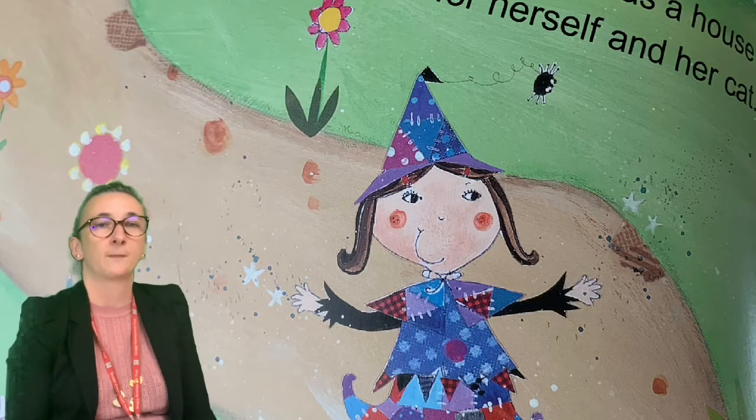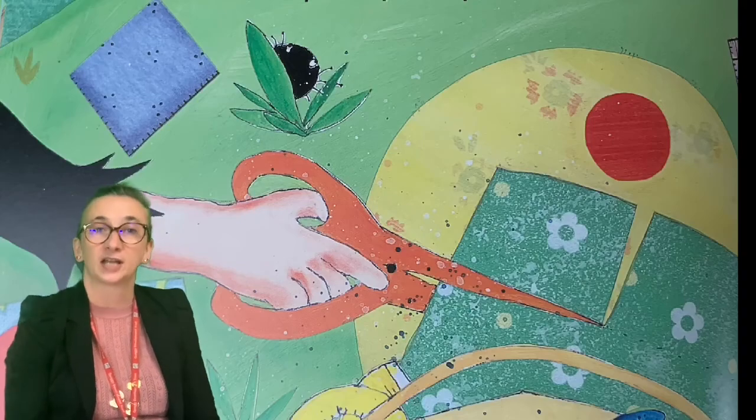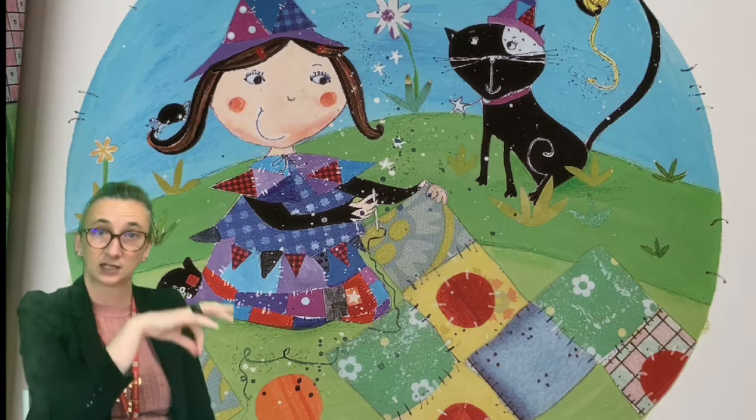She cuts out circles and squares. Snip snip snip. She stitches them together. Stitch stitch stitch.